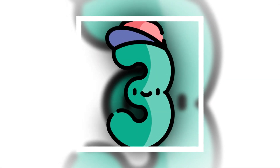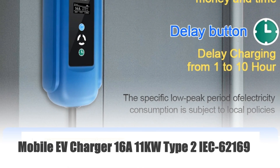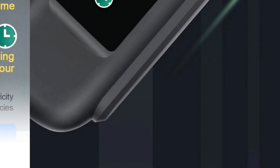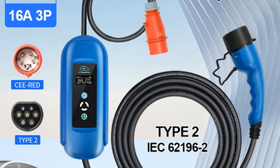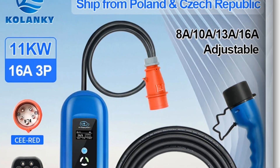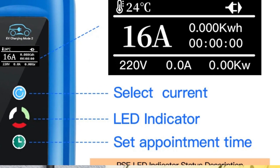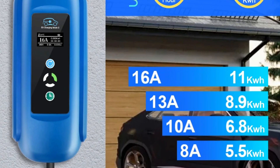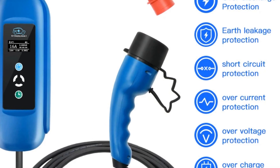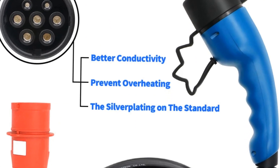Number 3: Mobile EV Charger 16A 11KW Type 2 IEC 62169. Introducing the Mobile EV Charger, a versatile solution for hybrid and electric vehicle owners. This Type 2 charger boasts a power output of 11KW, supported by a 16A adjustable current feature, ensuring efficient charging tailored to your needs. With an IEC 62169 plug and a 5-meter cable, it offers convenient connectivity options. Plus, its built-in timer enables scheduled charging for added flexibility. Say goodbye to range anxiety with this reliable and portable charging solution.